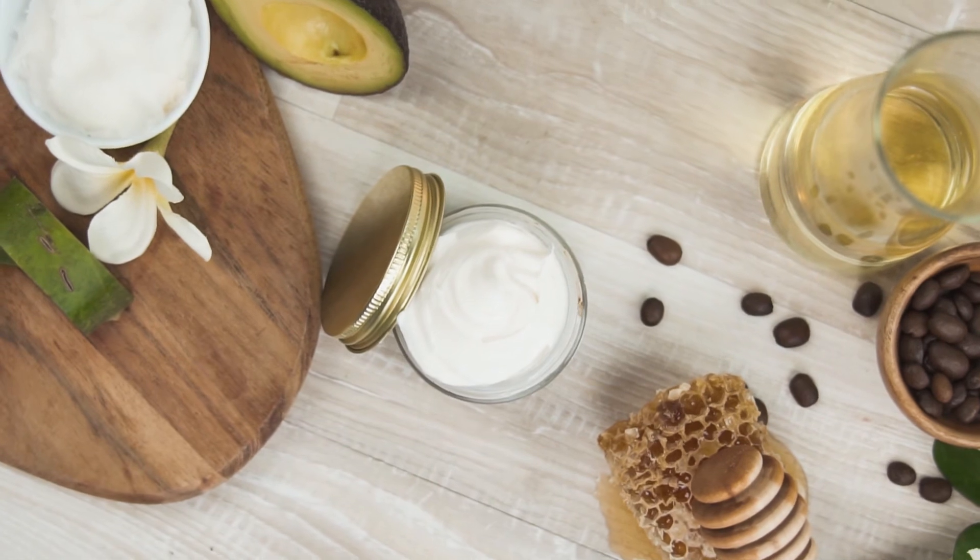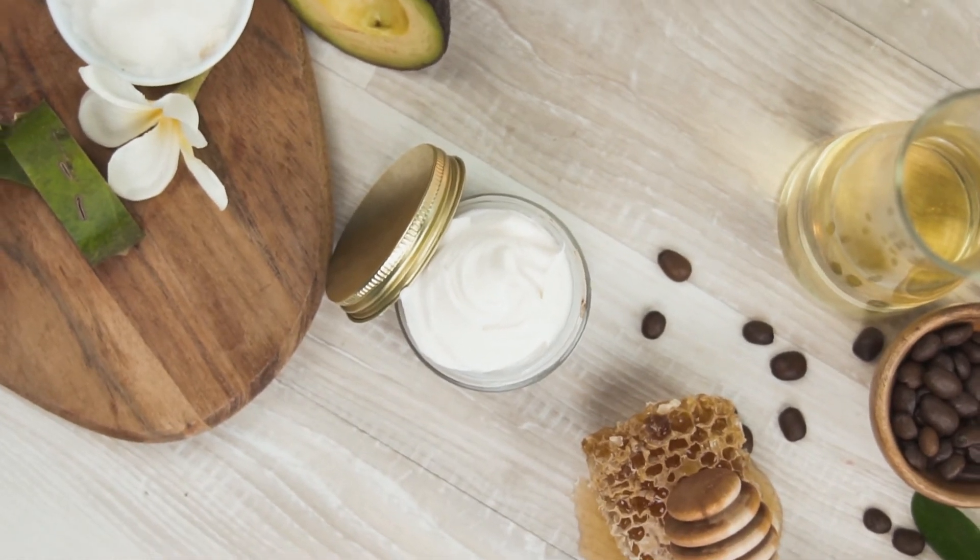A little bit goes a long way, so you don't need that much and your jar can last you three months. It's 81% organic and 99% natural.